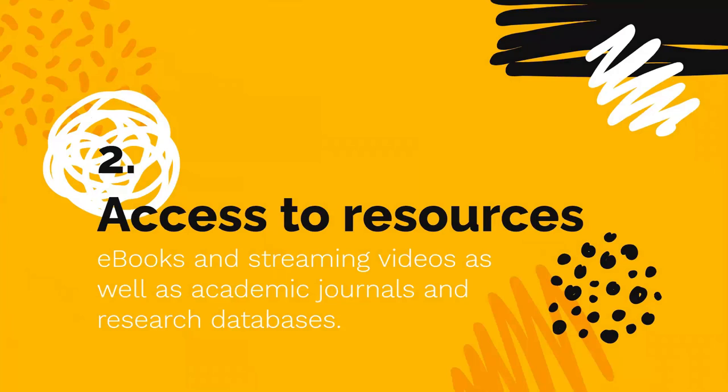The second thing you need to know is that the library provides access to resources that directly support your education. Did you know information is expensive? Current scholarly research is a valuable commodity. As a CSUB student, you will have premier access to e-books, streaming videos, as well as academic journal articles and research databases.